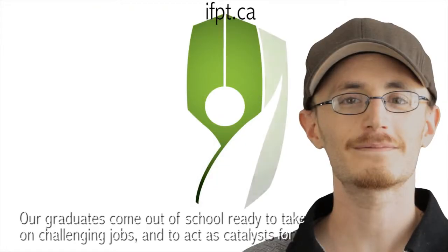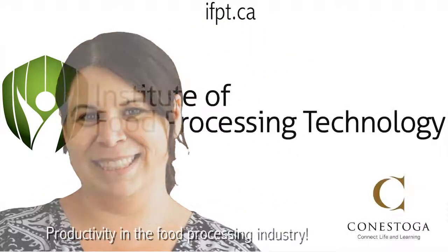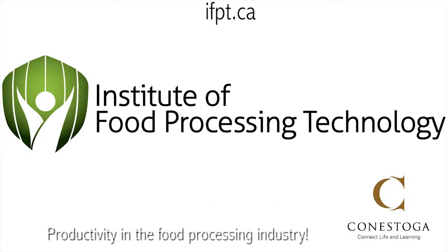Our graduates come out of school ready to take on challenging jobs and to act as catalysts for productivity in the food processing industry.